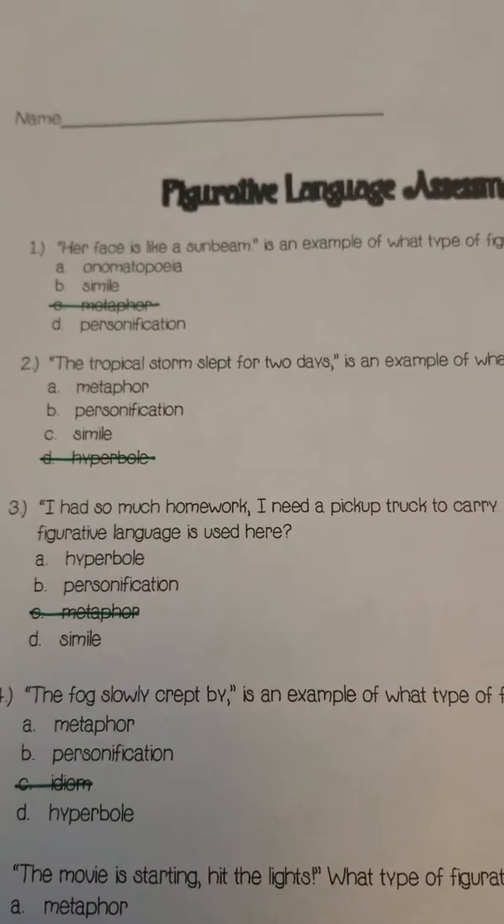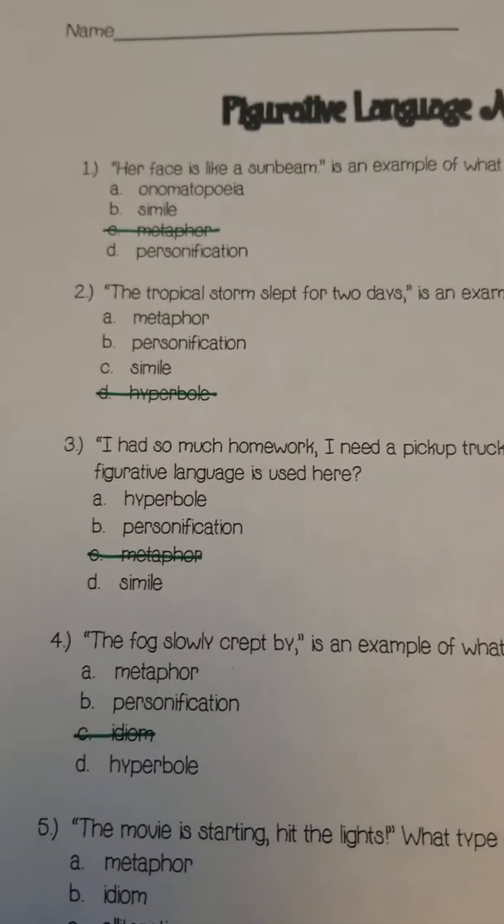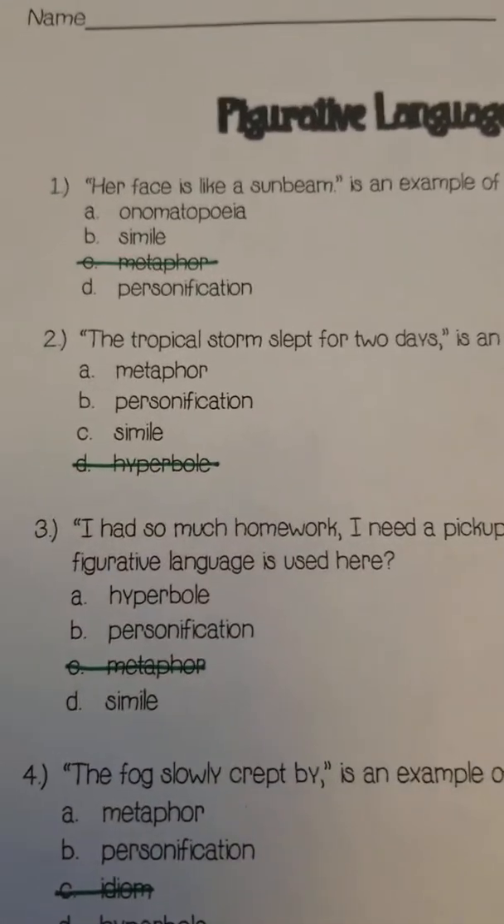Hi everybody, so today you're going to be taking the figurative language assessment to see how much you've learned so far. Let's get started.